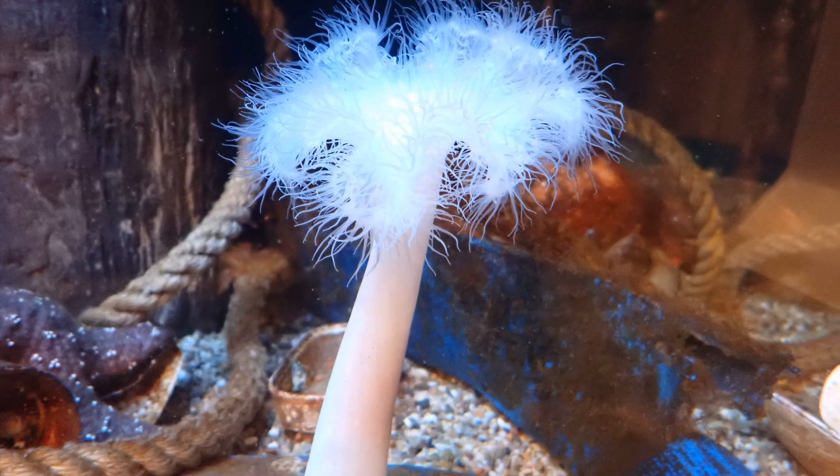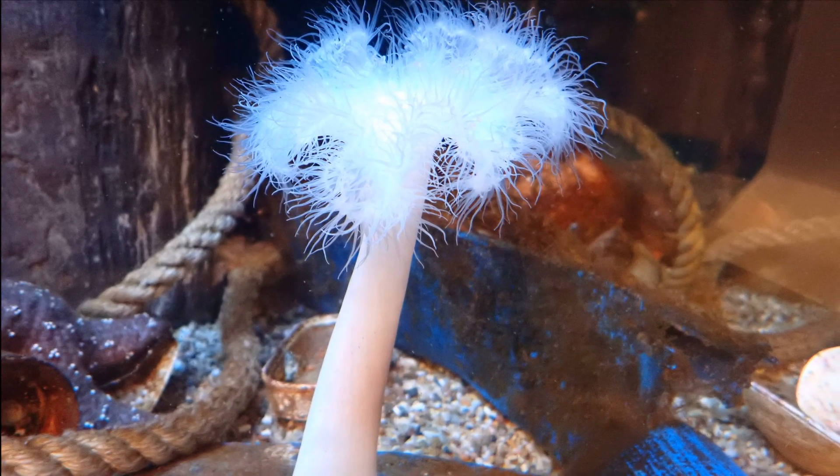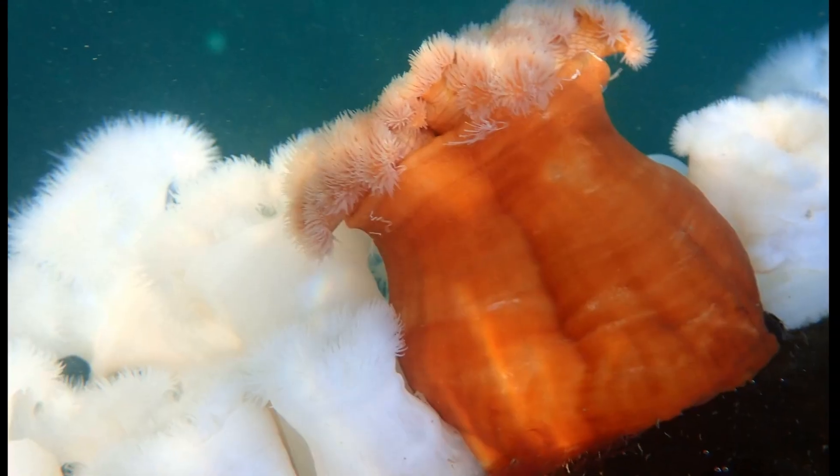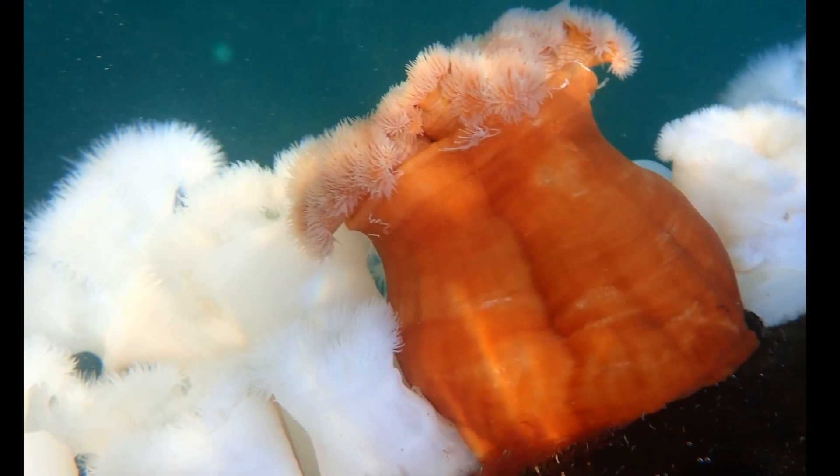These anemones can be up to 3 feet tall. Their tentacular crown can be up to 12 inches across, and their pedal disc can be up to 8 inches wide.